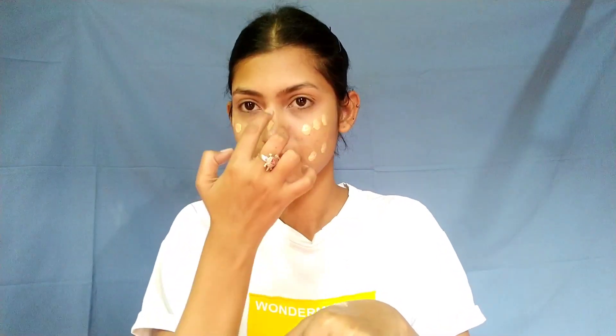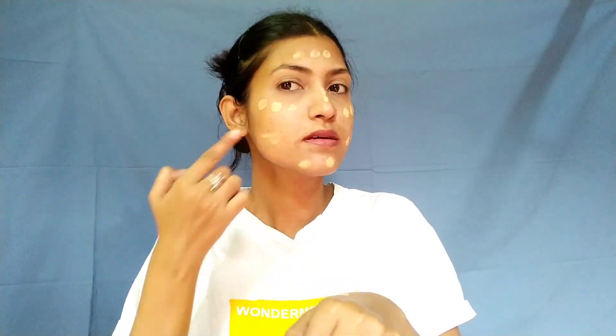For foundation, I am using the Oriflame cream. This product from Oriflame is one of my favorite makeup products. I really love to mix it with my regular foundation as it gives a natural glow on your face. I have a damp beauty blender, so I will apply my foundation with that. Always use a damp beauty blender to blend your foundation. I don't really want full coverage for this look because I want to keep it very simple.